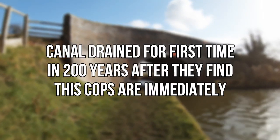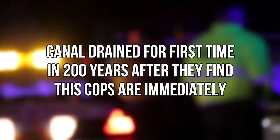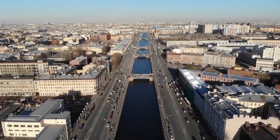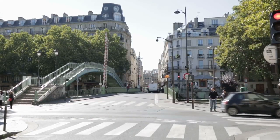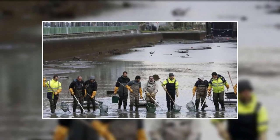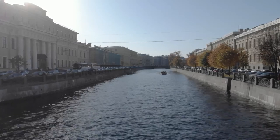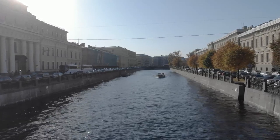Canal drained for the first time in 200 years. After they find this, the cops are immediately called. A crowd has gathered on a cloudy day to observe what's going on at the Canal Saint-Martin in Paris. Everyone was unable to take their gaze away from the scene unfolding in front of them. What had been lurking in the canal's waters all this time? They discovered things about the canal after two centuries that they hadn't anticipated. What did they find down there exactly?